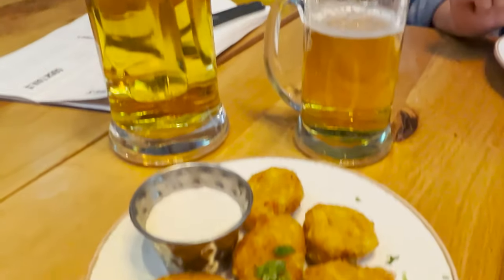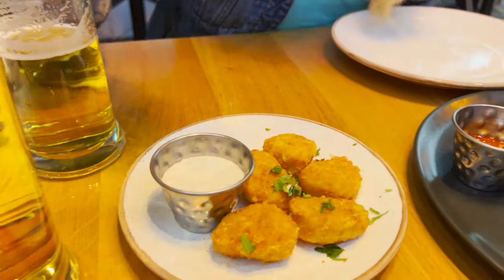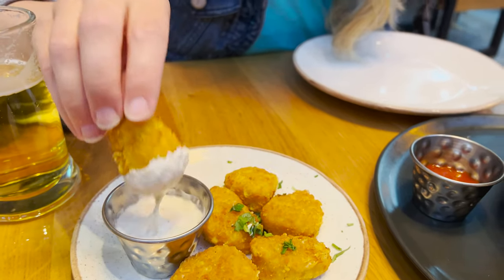These kind of look like chicken nuggets but they are chicken schnitzel — like mini chicken schnitzel bites. It's kind of like a fancy chicken nugget. We'll dip it in sauce.